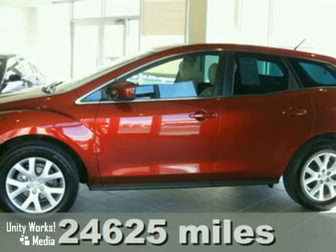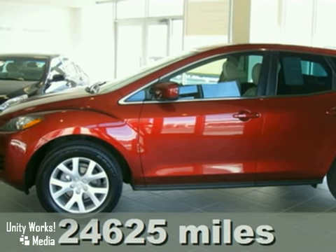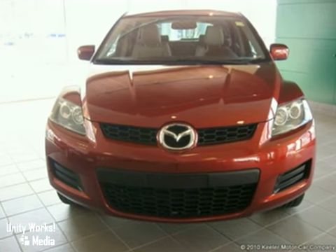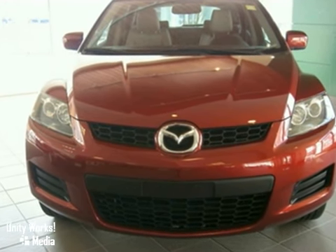Keeler Honda is pleased to present this 2007 Mazda CX-7 with only 24,625 miles. This SUV has a glossy red exterior, a tan interior, and has a 5-speed automatic transmission.